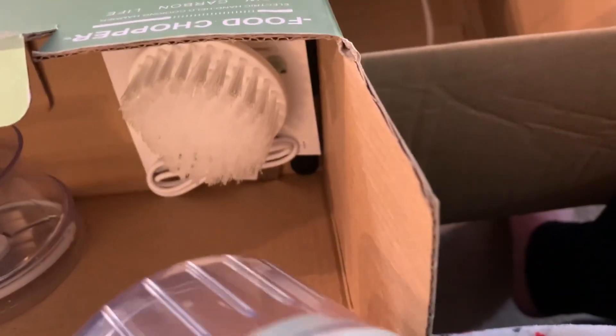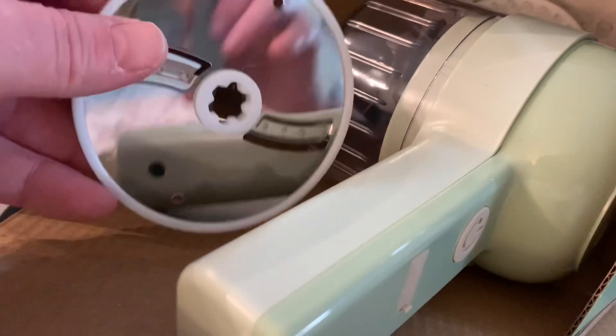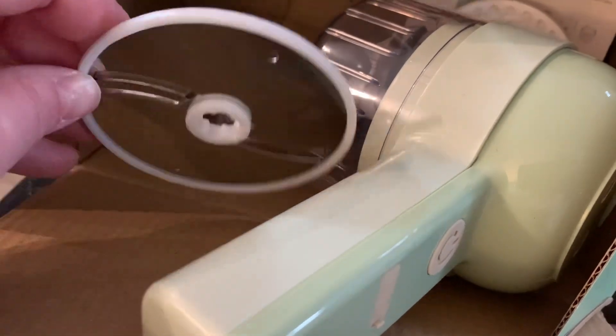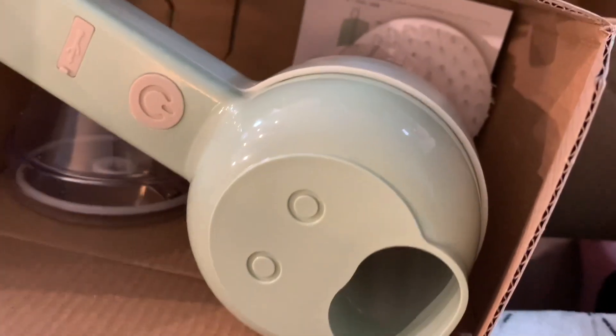Here is a food chopper. This is actually pretty neat and it comes with a brush too, which is really weird. You just put like your onions and stuff in there. I think this has some kind of slicer attachment too. I haven't really read a whole lot about it, but it's kind of neat — I really like it. It's like a little tiny mini food processor.